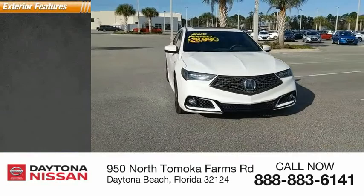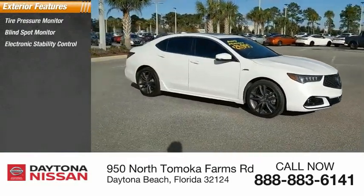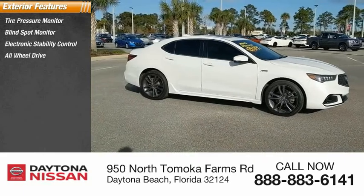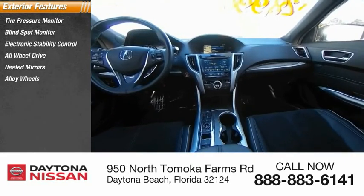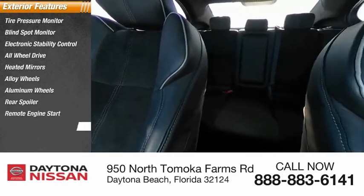Here are some of this vehicle's great options: tire pressure monitor, blind spot monitor, electronic stability control, all-wheel drive, heated mirrors, alloy wheels, aluminum wheels, rear spoiler, remote engine start, brake assist.